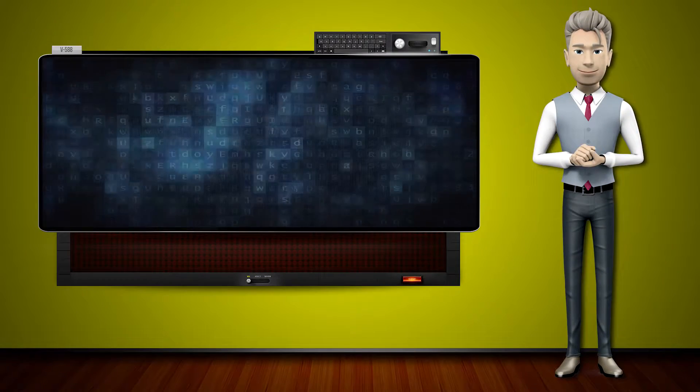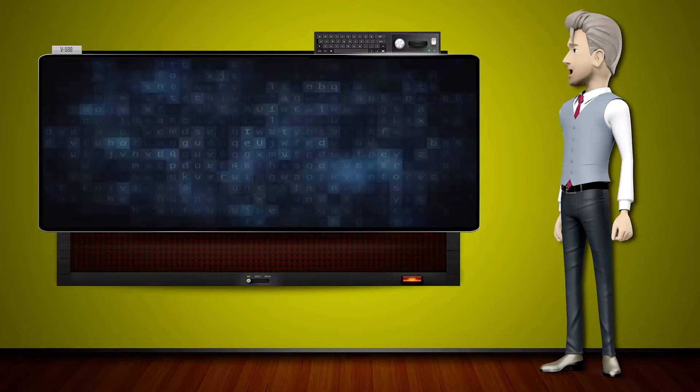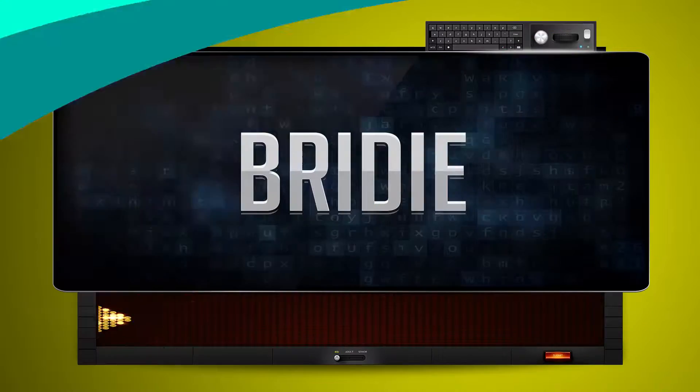Hi! The word machine is going to teach us how to pronounce words backwards. So what's the word of the day? Ready.